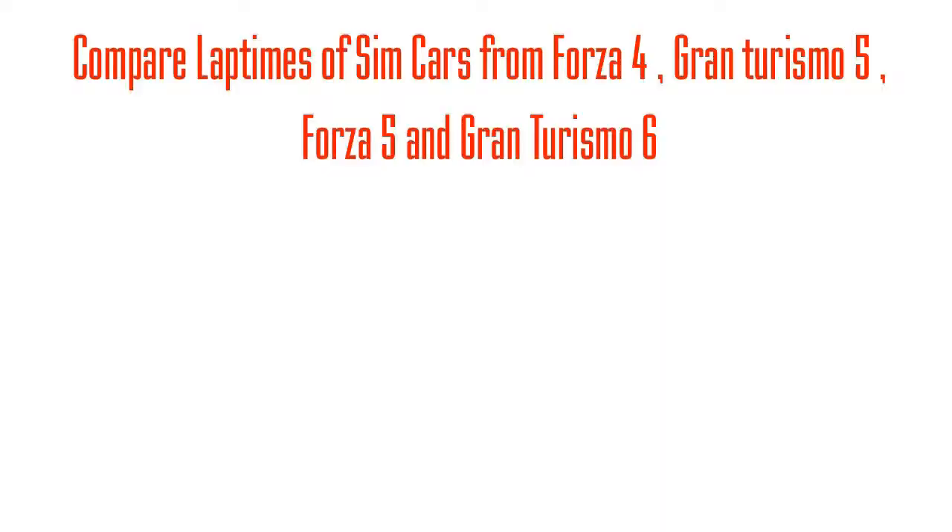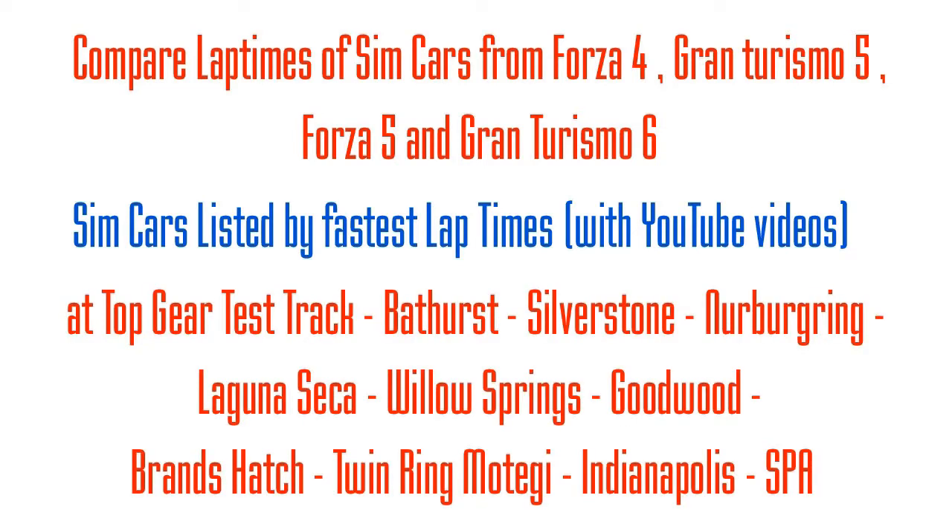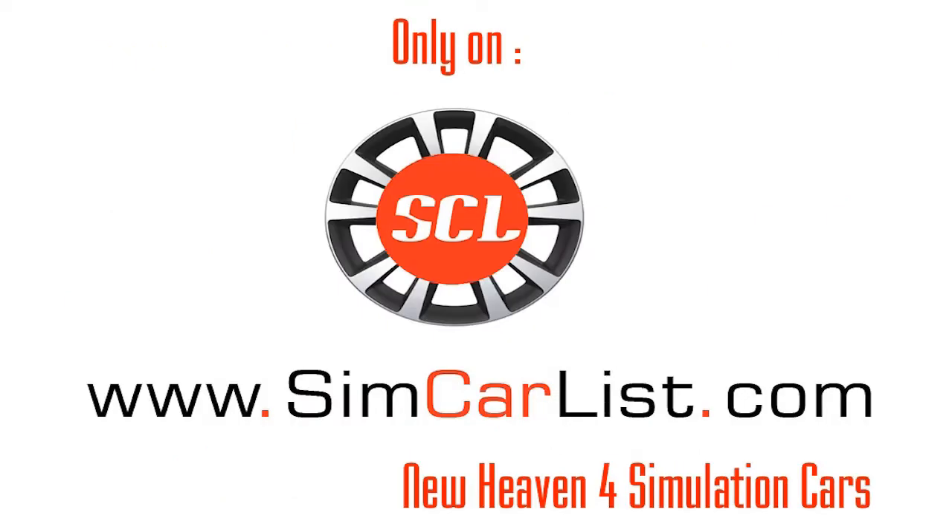If you like what we're doing, please do subscribe to our YouTube channel. You can also visit SimCarList.com if you want to compare lap times of different cars from different simulation games. Have a great day — this is Inu signing off, all the best for everything you do in life.